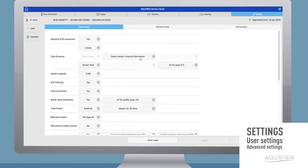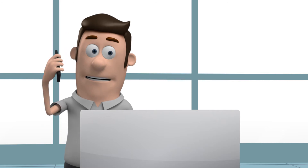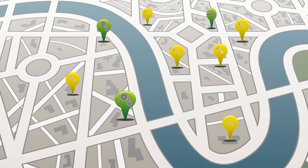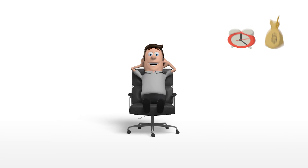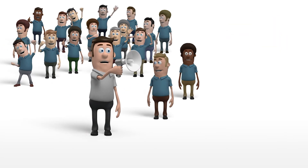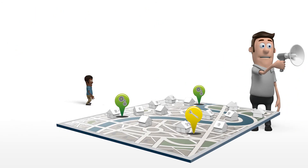Aquaria Smart and Service Cloud offers many advantages for installers and their customers. By drastically reducing the number of site visits, it saves time and money on travel. The Aquaria Smart and Service Cloud allows installers to optimize their resources by sending the right technician for each request.